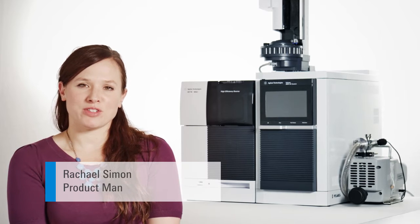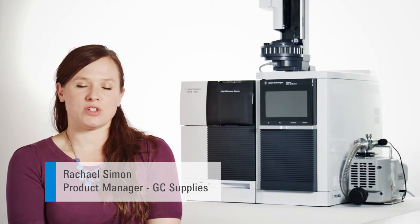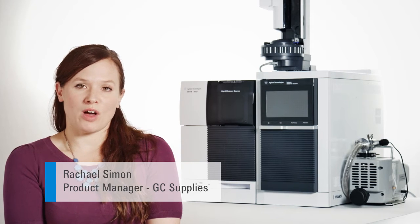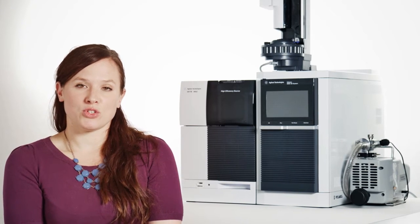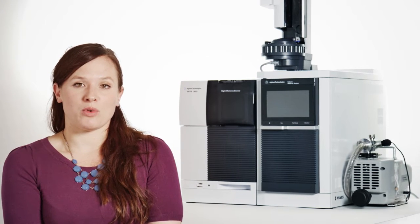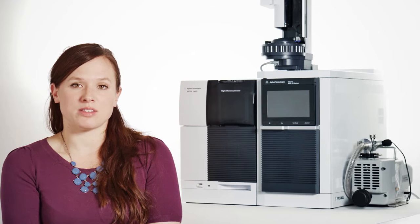Hi everyone. My name is Rachel Simon, and I'm a product manager for GC Supplies here at Agilent Technologies. Before this role, I used to be a field service engineer servicing GCMS systems out in the field. So I know firsthand what it's like to work with oil-based pumps and how tedious that can be.